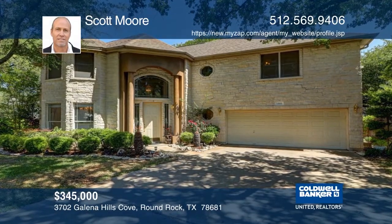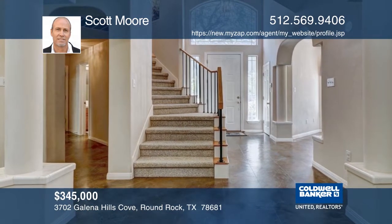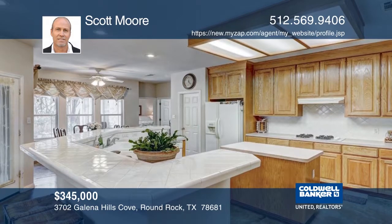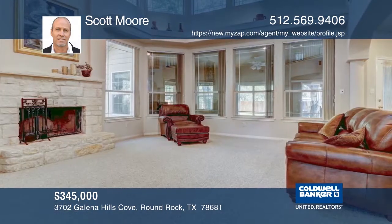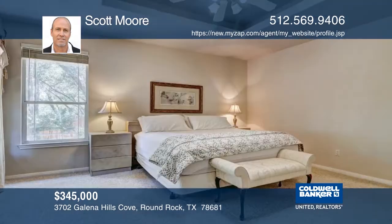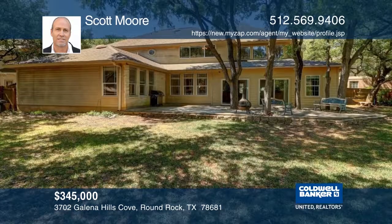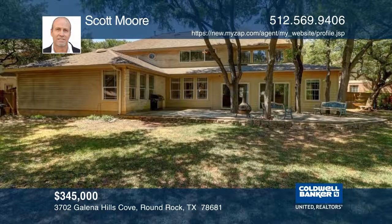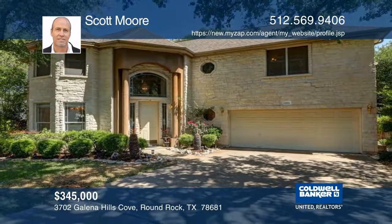This beautiful, well-maintained custom home is nestled between towering oak trees on a perfectly placed cul-de-sac lot. The lovely kitchen adjoins the family room and is great for entertaining. All bedrooms are nice-sized, each with its own walk-in closet. Vista Oaks is a peaceful community which is part of the Leander school district. Hear all of the details when you tour with Scott Moore.